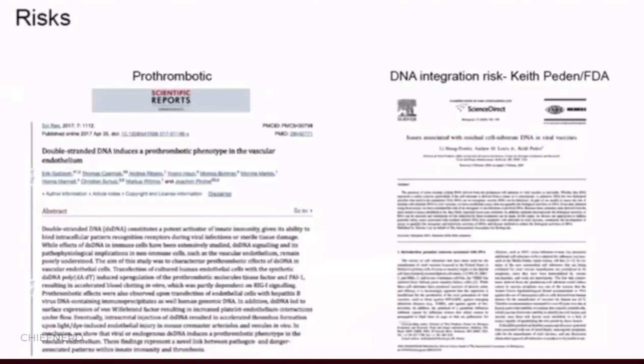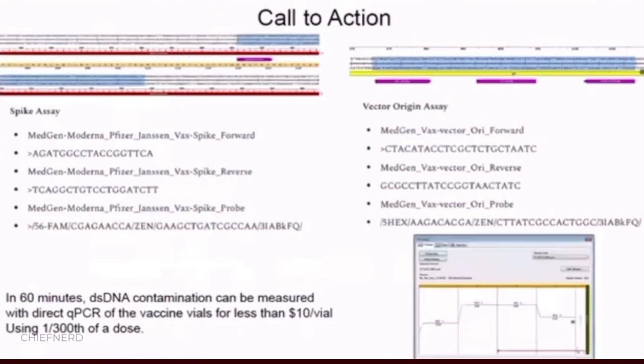There are some risks to this. Double-stranded DNA can create interferon responses, and Keith Patton at the FDA has done great work demonstrating the risks of DNA integration into the genome if these things are in vaccines.